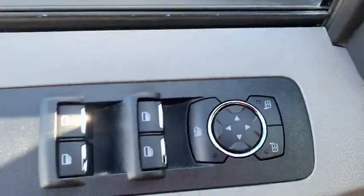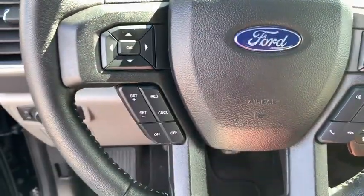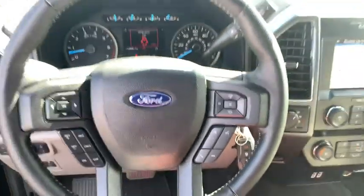Traction control, leather-wrapped steering wheel, dual airbags, power steering, four-wheel disc brakes, center armrest, rear window defroster, power windows, fog lights, security system.